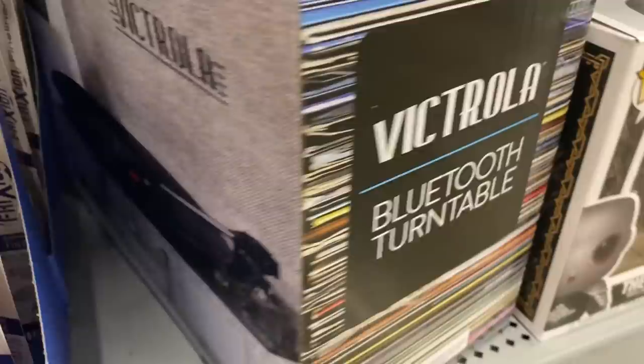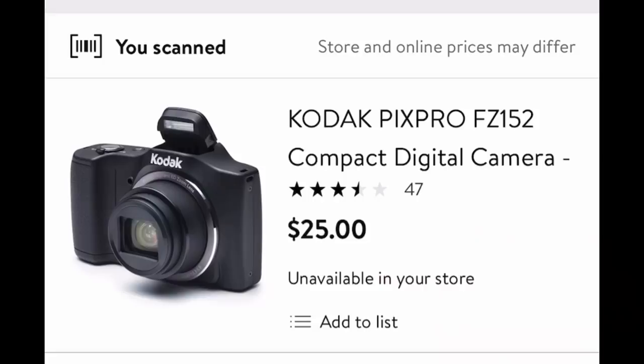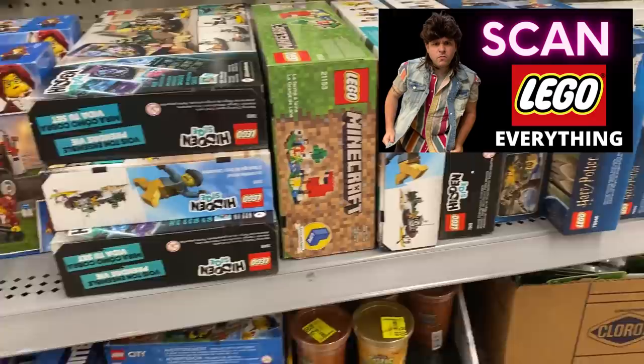All right guys, let's get right to it and go inside Walmart number one. I am beyond thrilled to have you here. We are in the clearance section. Check out these turntables — it says they're on clearance for $57, but when we scan with the Walmart app, they're only $19. That's called hidden clearance. This Kodak camera is only $25, regularly $100. That's hidden clearance.